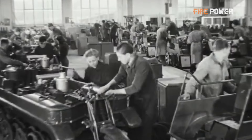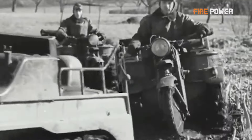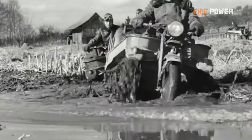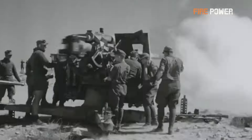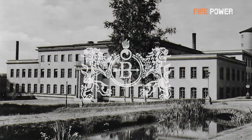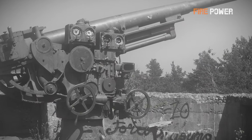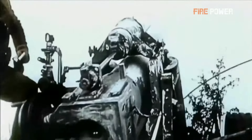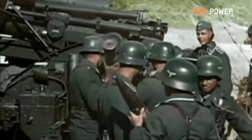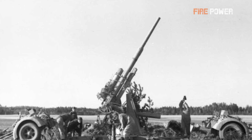As history has shown, the Treaty of Versailles did not deter Germany's military resurgence. German engineers circumvented the treaty's restrictions by sending young engineers abroad, including to the Soviet Union, to study weapon manufacturing techniques. In the late 1920s, the German government acquired a stake in the Swedish Bofors Company, renowned for its anti-aircraft guns. Collaborating with Bofors, German engineers successfully developed a large-caliber anti-aircraft gun, initially planned as a 75mm gun but later modified to 88mm during production. Thus, the 8.8cm Flak 18 — commonly known as the ACT-ACT cannon — was born.